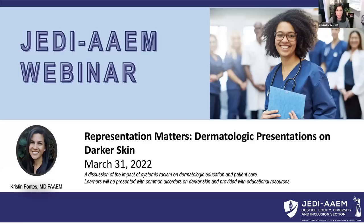My name is Kristen Fontes. I am a board-certified emergency physician, and I will be your speaker tonight.